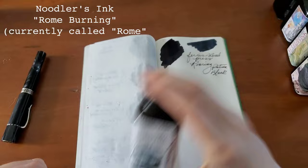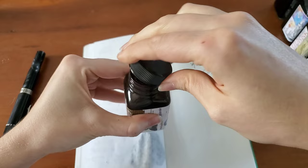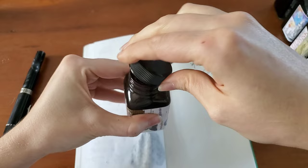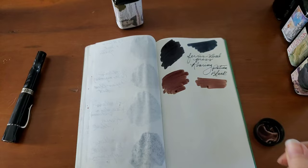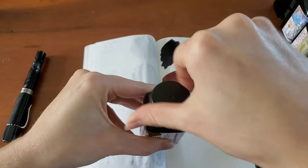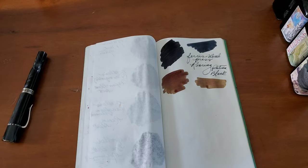Now actually moving on to colors. So Noodler's Rome Burning — now it's just called Roam — has quickly become one of my favorite inks. I specifically use it in my Thomas Jefferson Monticello pen. I love writing with this ink and I've actually never changed the ink out because it's just such a lovely experience. This ink is so much fun to play with — it has purple and bright yellow, and it kind of writes this dark brown and lightens up a little bit as it dries. It's just a beautiful ink to work with.